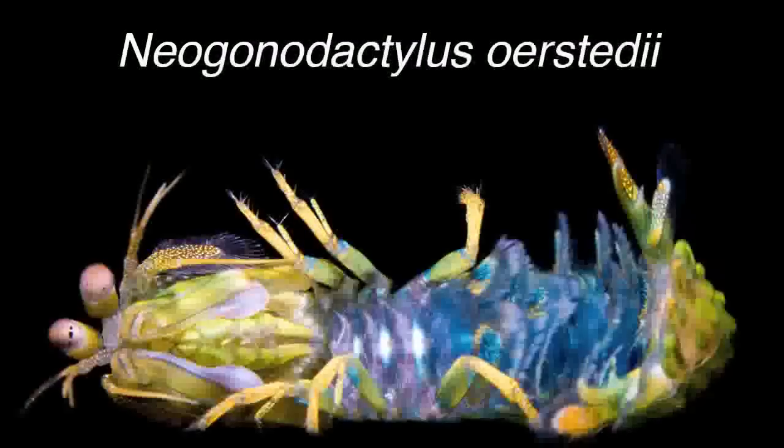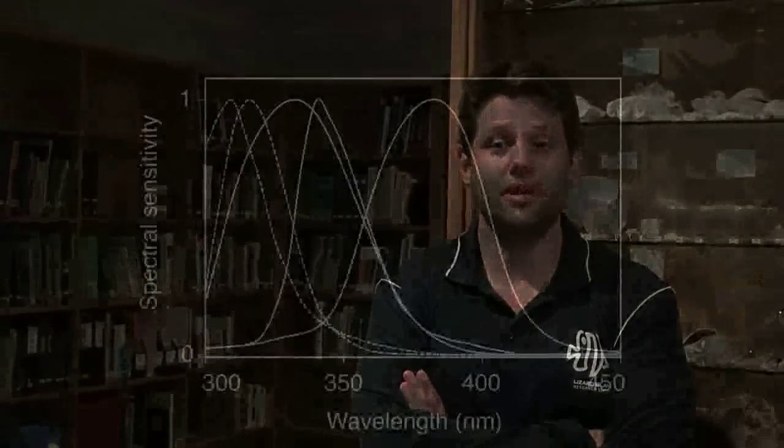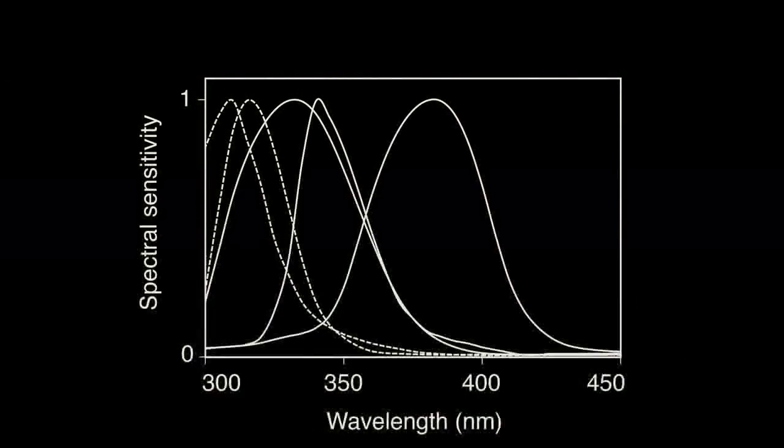In the mantis shrimp species Neogonodactylus orsterdii, the most distal photoreceptors in the retina have been shown by electrophysiology to be sensitive to at least five discrete wavelength ranges of ultraviolet light, making this the most complex ultraviolet photoreceptor array known in nature. This spectral diversity suggested the presence of several visual pigments — the molecules that absorb light and transduce visual signals — with differing wavelengths of maximum absorbance in the ultraviolet range.